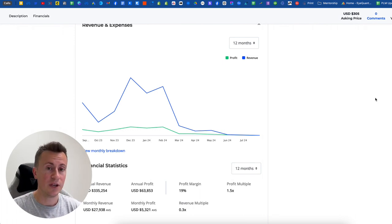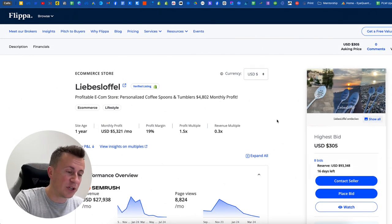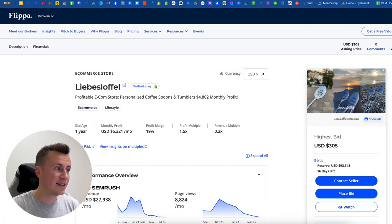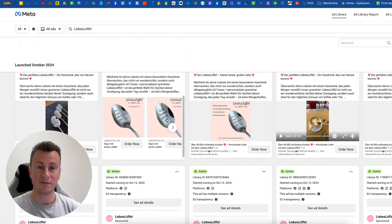Trends repeat themselves, so when I show you the products and the setup, yes you could try and sell the same spoons — but if I were you, I would take this proven concept and do it with a different product in a different country. The dropshipping space is full of copycats, and it's becoming increasingly difficult to succeed if you're just following the crowd. The harsh reality is most people fail at this business, so my advice is to take proven concepts and apply them to something unique and original.